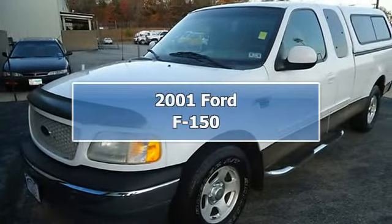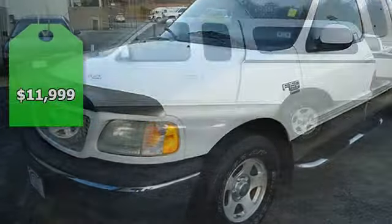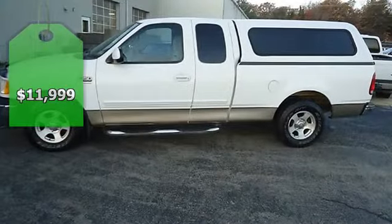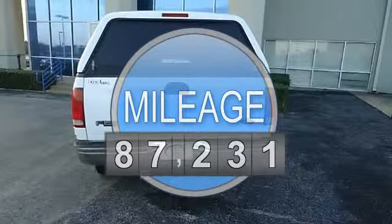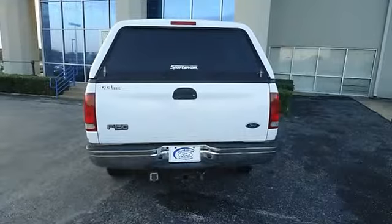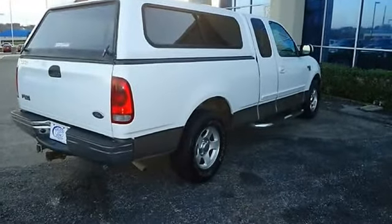Buy here pay here with this one owner 2001 Ford F-150. Nice options include power windows, power locks, power mirrors, tow package, bed liner, running boards, camper shell, and so much more. Check out the low mileage — 100% AutoCheck guaranteed.